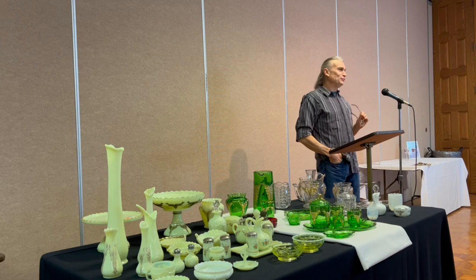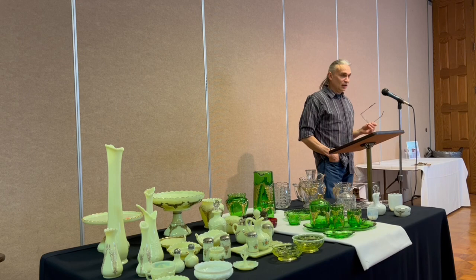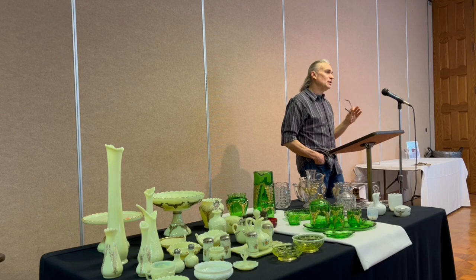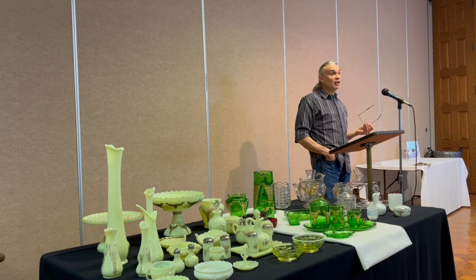I'm going to talk about Heisey glass today, specifically an EAPG — Early American Pattern Glass — pattern called Wing Scroll. I'll give you a brief history on Heisey, talk a little about EAPG in general, share my first story on collecting Wing Scroll, discuss the pattern itself, and I've brought some examples we can talk about.